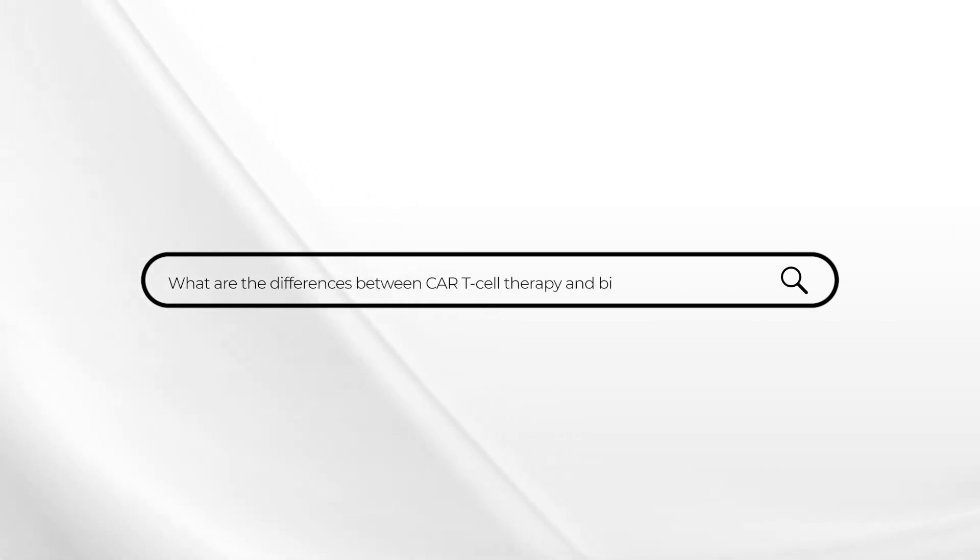This week's Ask Dr. Drury comes from a patient with questions about the new exciting immune therapies. Specifically, this patient wants to know what are the main differences between CAR T-cell therapy and the bispecific monoclonal antibodies.